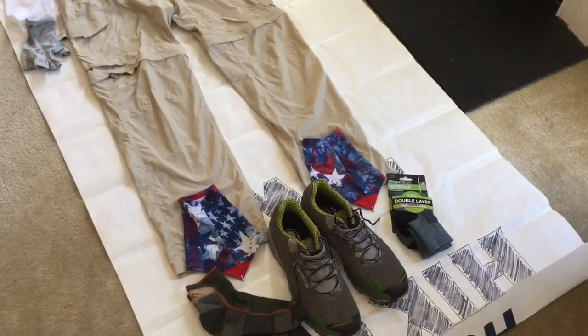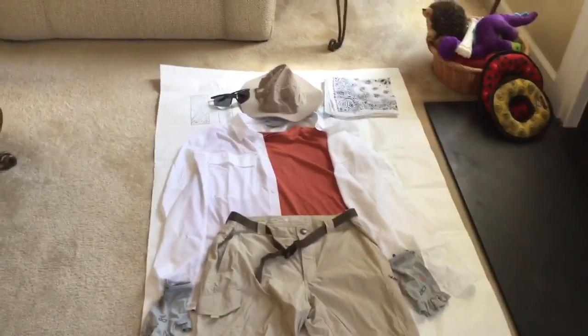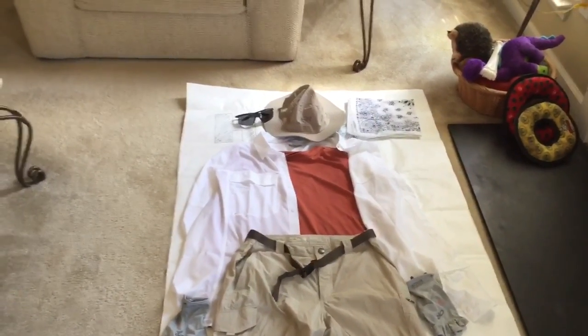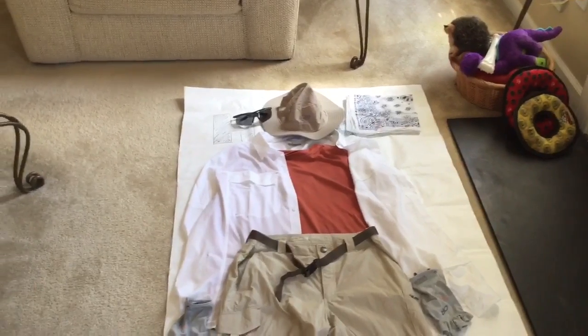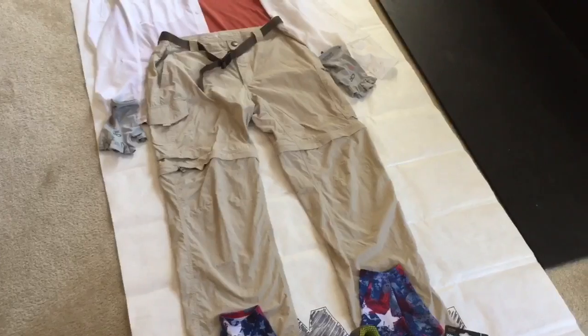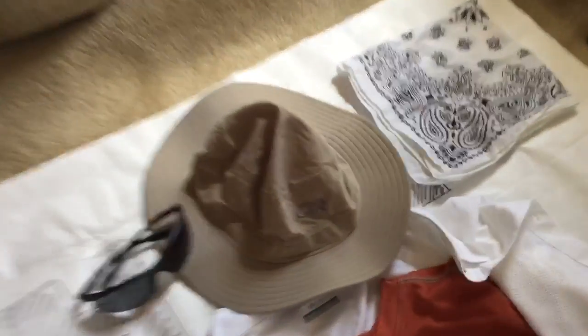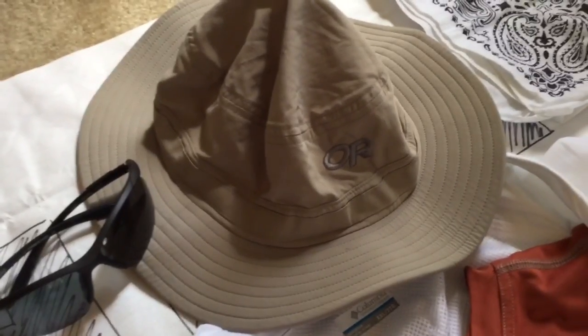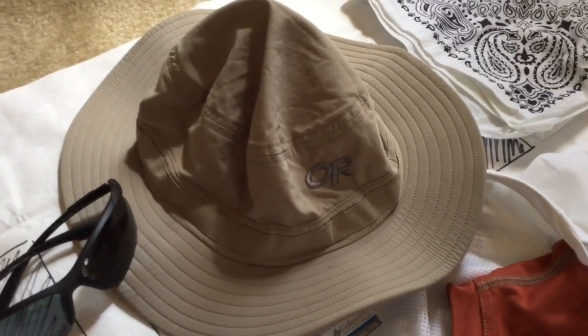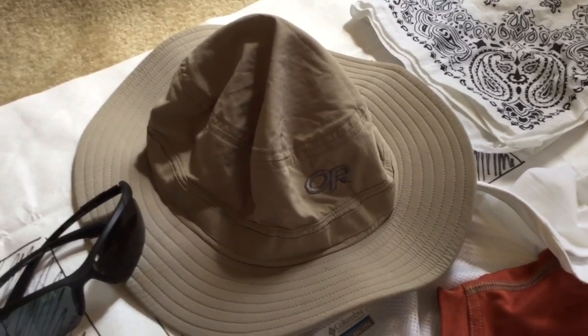This is basically the cover-all method to try to prevent sunburn. Everything from the hat all the way down to the pants has a UPF rating of 50. This is an Outdoor Research full brim hat, also UPF 50. I bought it when I went out to California in 2010 and it worked great in the Sierra, so hopefully it will continue to serve its purpose.